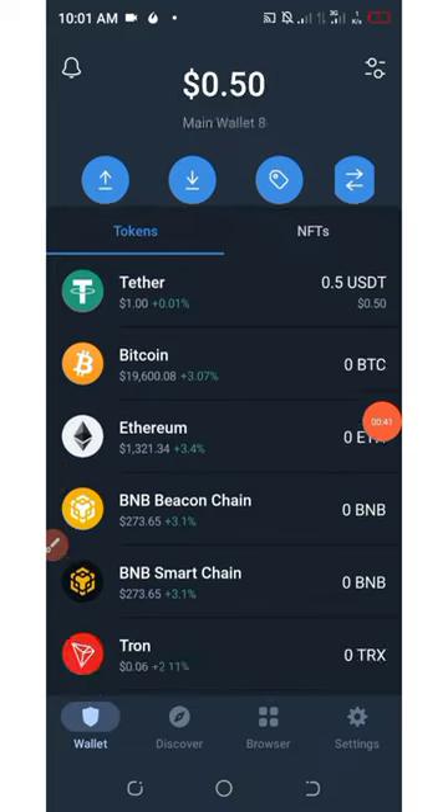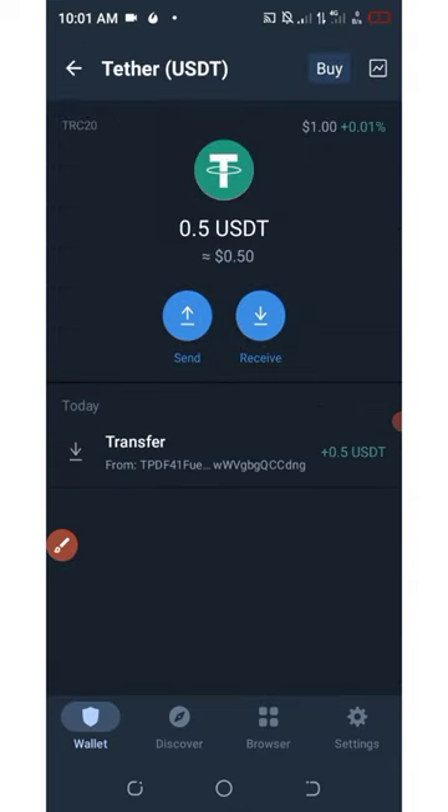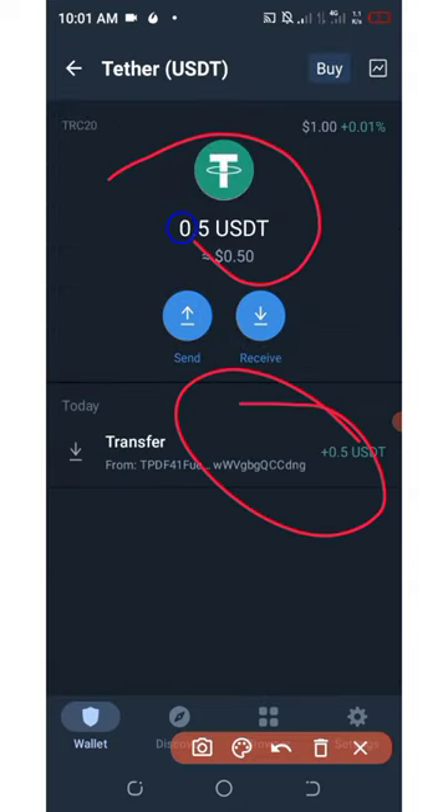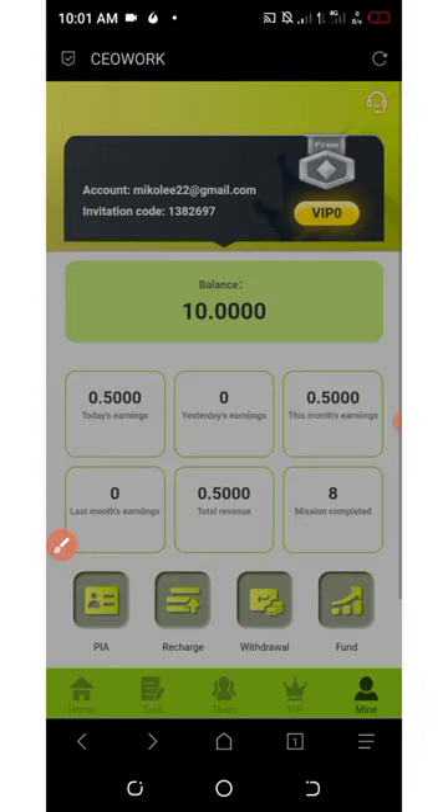Here on my Trust Wallet you can see that I have a balance of fifty cents, which was just received from this platform. This proves that this platform is paying. Now let's go back to the platform and talk about how to earn more.